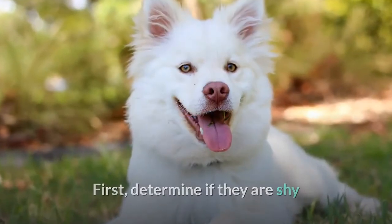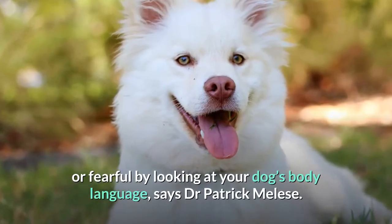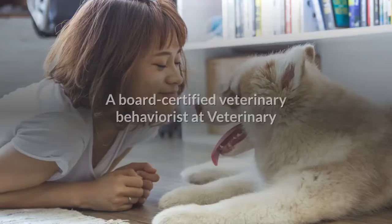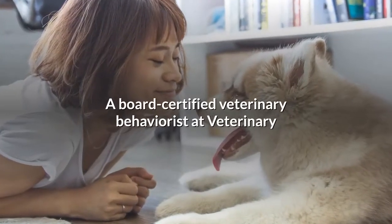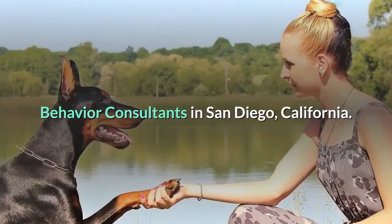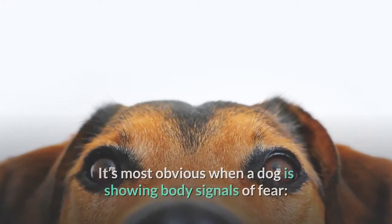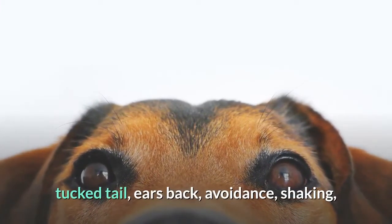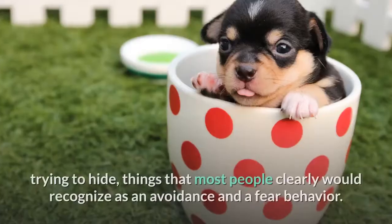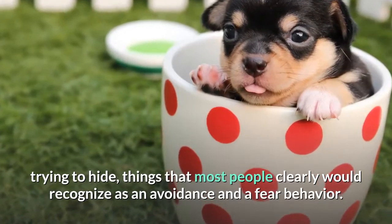First, determine if they are shy or fearful by looking at your dog's body language, says Dr. Patrick Malise, a board-certified veterinary behaviorist at Veterinary Behavior Consultants in San Diego, California. It's most obvious when a dog is showing body signals of fear: tucked tail, ears back, avoidance, shaking, trying to hide — things that most people would clearly recognize as avoidance and fear behavior.